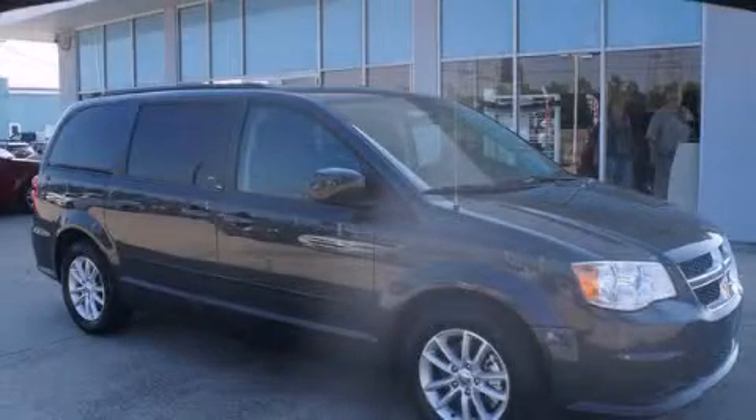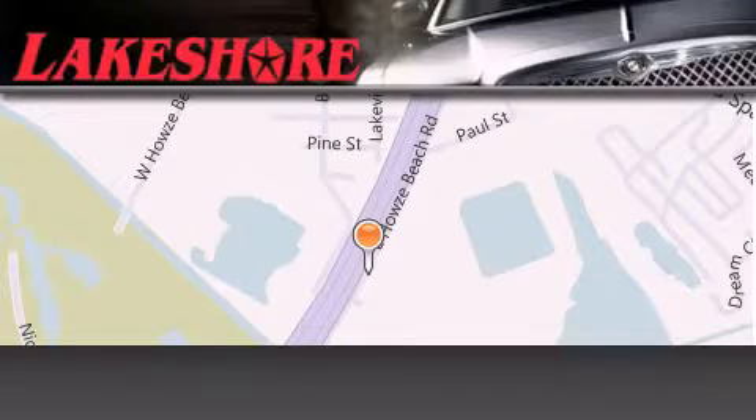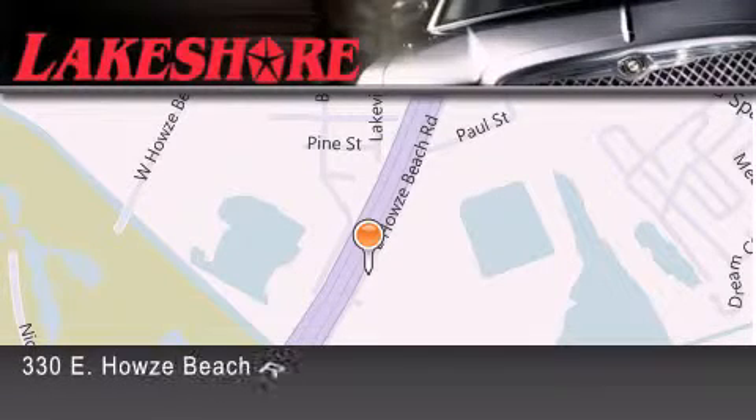Contact us today and schedule your opportunity to see this vehicle in person. Lakeshore Chrysler Dodge Jeep Kia is located at 330 East Howes Beach Road.